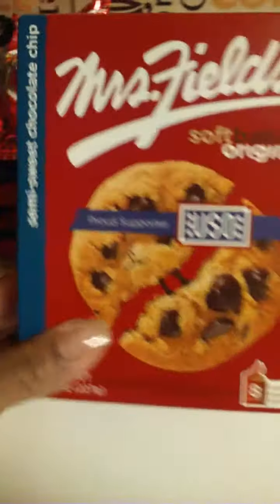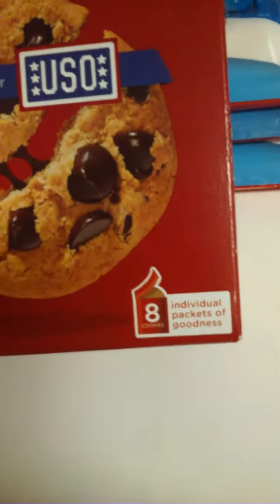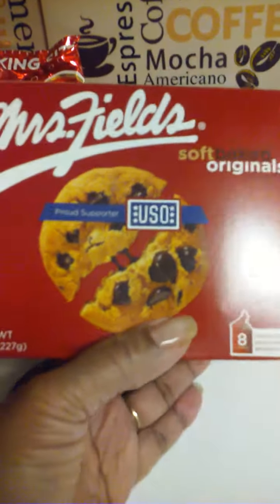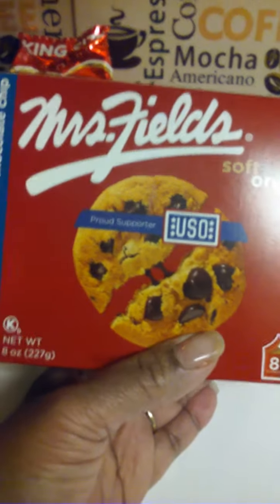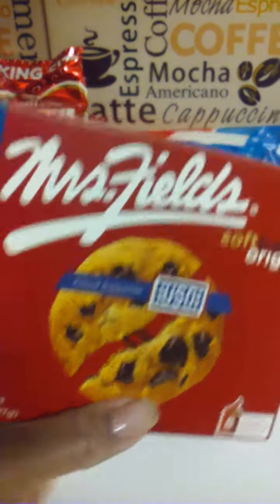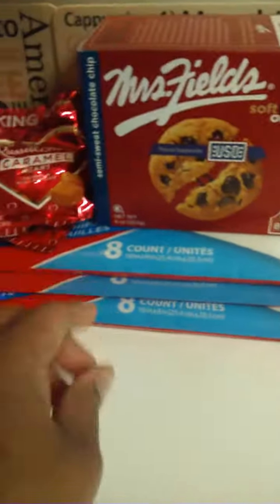Now for the new items at my Dollar Tree — Mrs. Fields cookies. It's the eight count, net weight eight ounces — you get eight individual pouches. These don't expire until November 14, 2016, and this is the only box I saw. Y'all know these cost three or four dollars at Walmart, so this is new to me at my Dollar Tree.